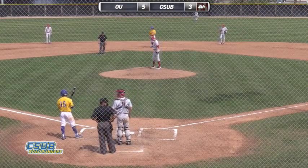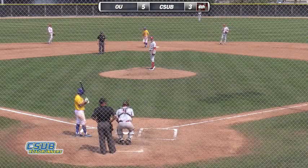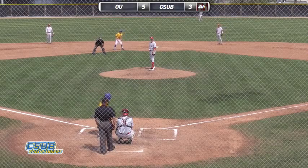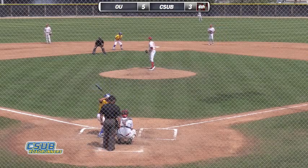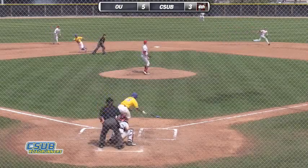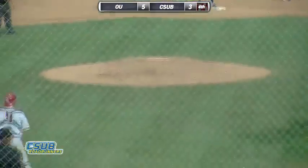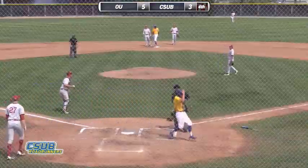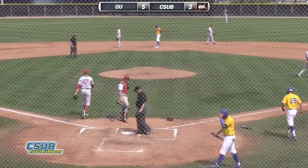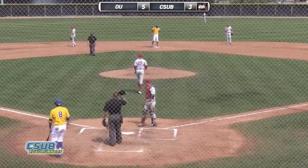There's one out here in the fourth. Bakersfield trails Oklahoma 5-3 but has two runners on. Number three hitter Metzger — the team RBI leader — is at the plate. Irwin into a stretch, looks at second, comes to the plate. Swung on — line drive, right field, base hit! They're waving in Seelman. Here comes the throw to the plate — it's off line and Seelman scores standing up. Jones stops at second on the play. Metzger goes over to first. That cuts the Oklahoma lead to 5-4.